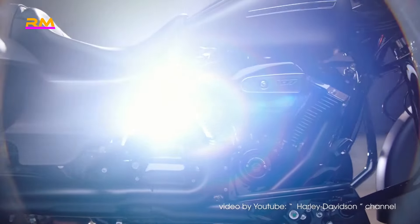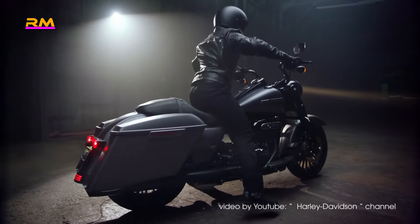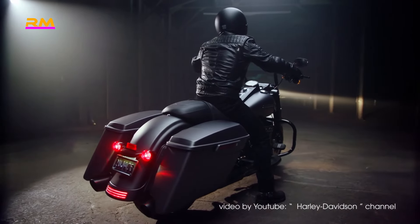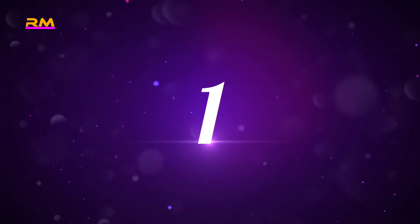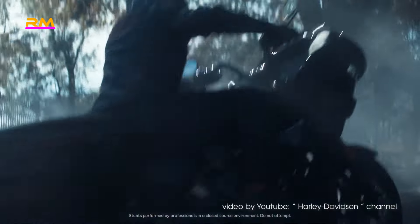Whether you are going out for a long-distance road trip across the country or just out for a weekend cruise with friends, this blacked-out beast rides with a high level of comfort that many experienced riders require for long-term ownership — proof that bigger is indeed better.